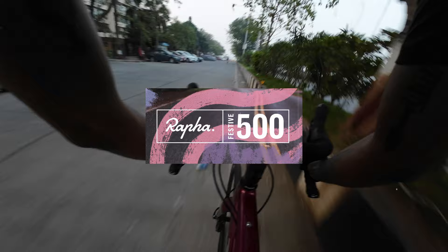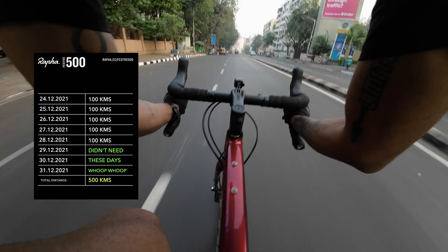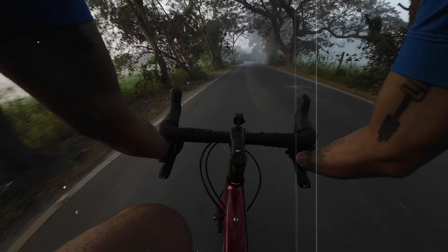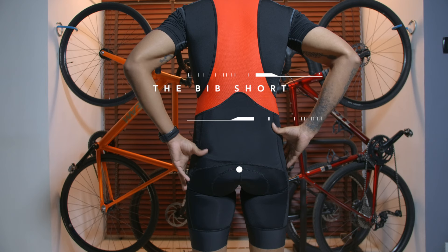Recently I completed the Rafa Festive 500 ride. As per the brevet card, you get eight days to complete 500 kilometers. However, I completed the 500 kilometers in five days, doing 100 kilometers every day for five days straight. And yes, I did these rides wearing the Red White bibs.